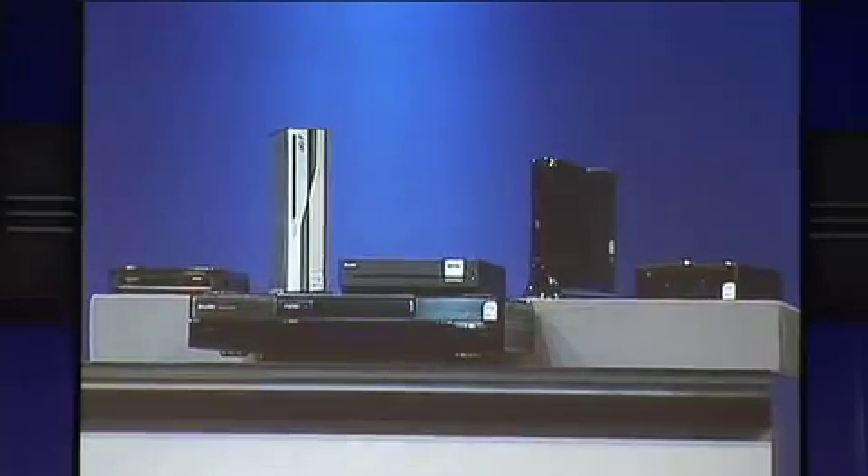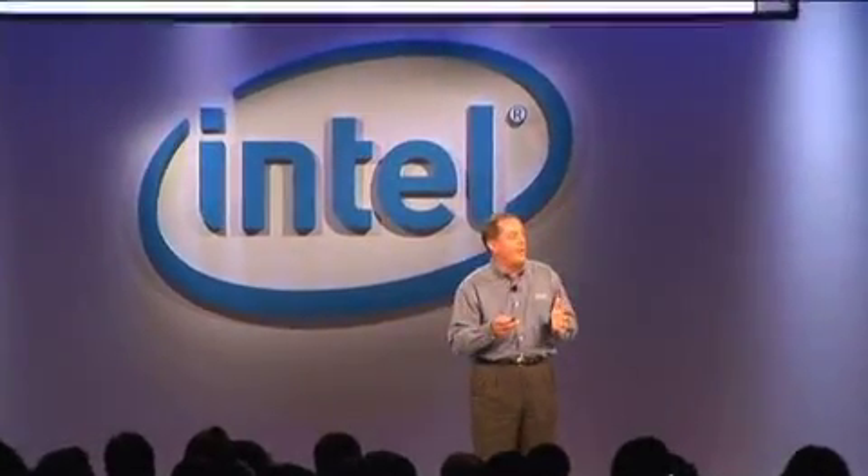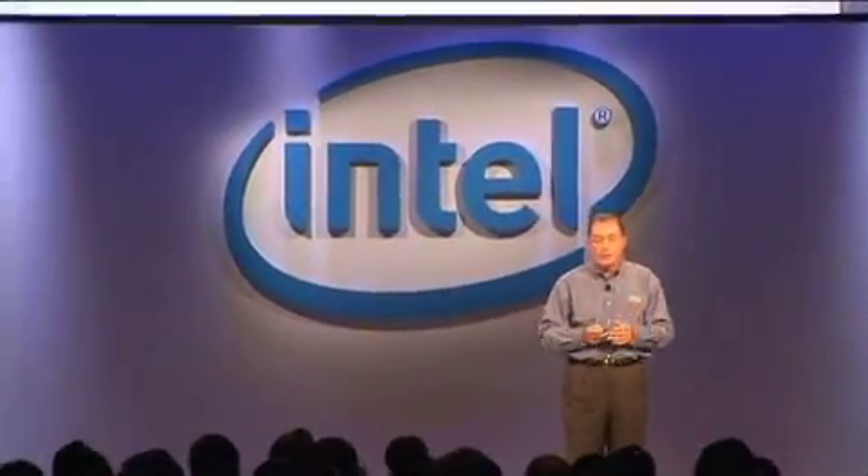Today we think that we need to accelerate the pace of adoption and technology creativity around these small form factor, fanless, noiseless devices.